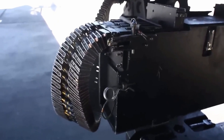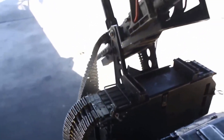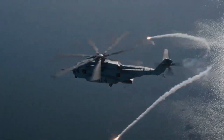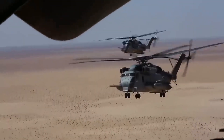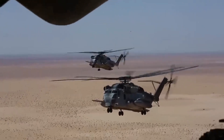Avionics and electronic systems. The CH-53E helicopter uses the AN/APN-177 weather radar, GPS navigation, INS inertial navigation system, and UHF/VHF radio systems, as well as the AN/ALR-47 missile warning system and chaff and flare dispensers.